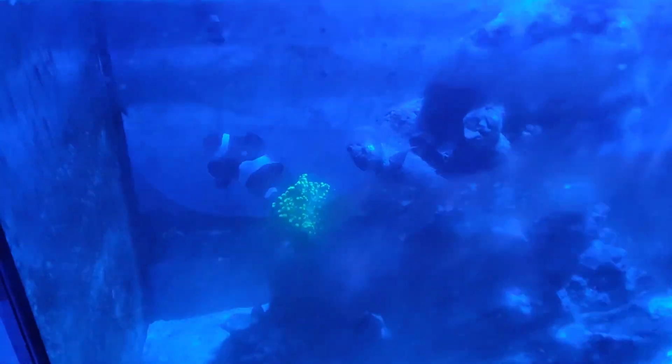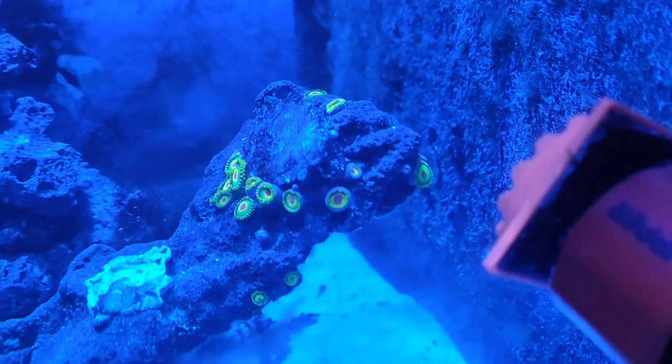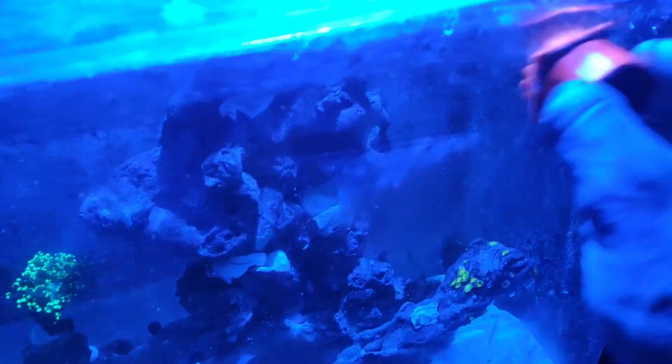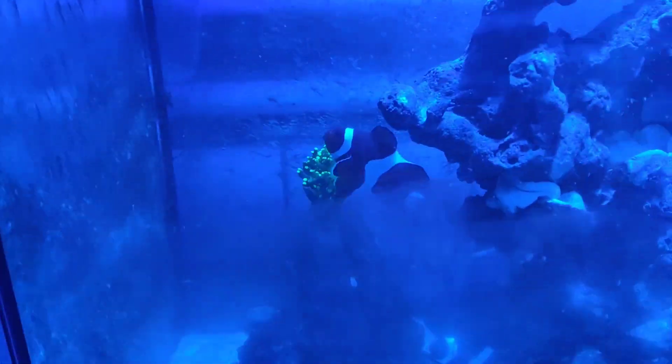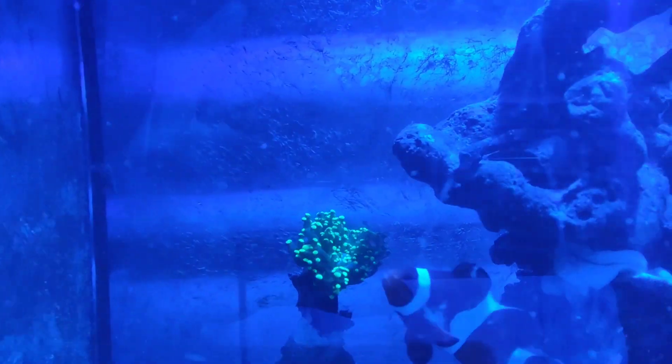Quick update — I just fed the clowns and I'm about to turn off the lights. The frogspawn is solid right there. It definitely likes the lower intensity light on a smaller Kessil. These guys are doing pretty solid too. It's because they're under really nice water chemistry with perfect water flow and lighting. My other corals in the other system wouldn't do as well here — the light's not intense enough and the water flow is pretty weak.